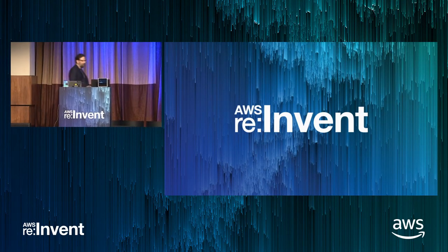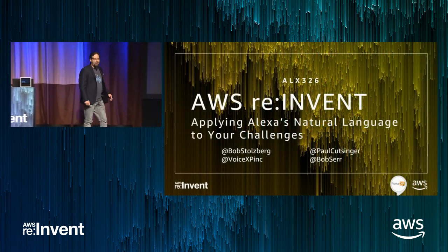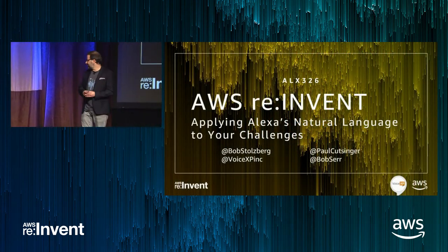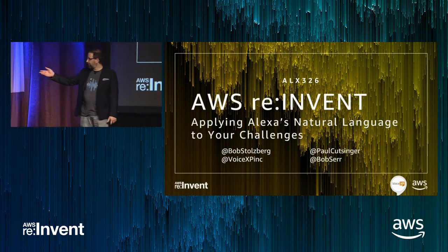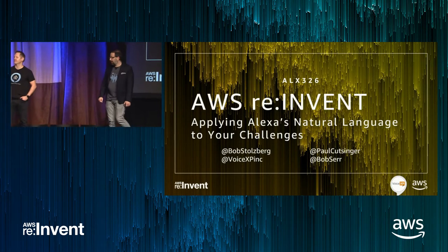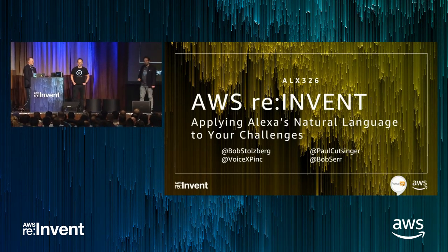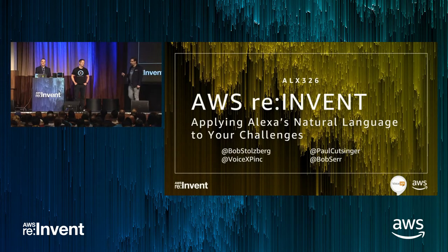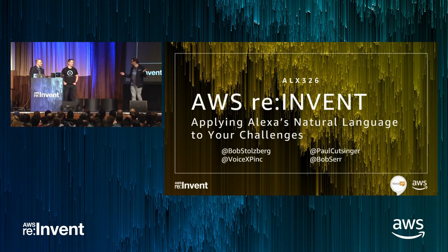Hey everybody, I'm glad to be here today. This is just a few folks. First, we have Bob, who's the founder of VoiceXP. We also have Bob, who is the technical director of the Alexa Skills Kit. And for today, just call me Bob too. My name is actually Paul, but I think we should just all be Bob.